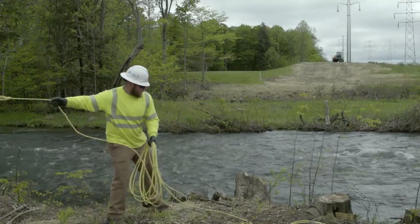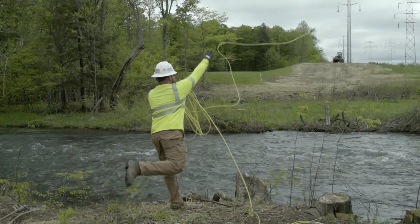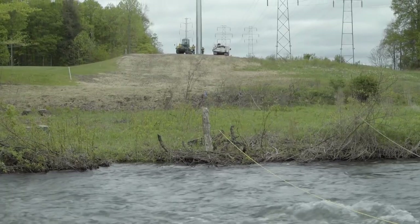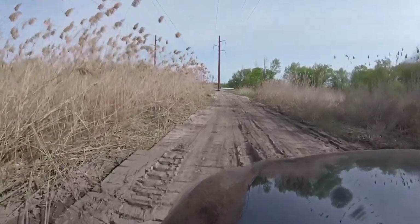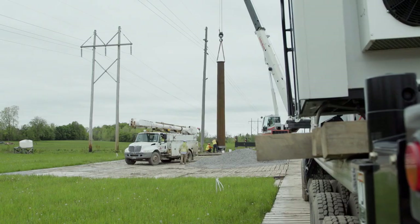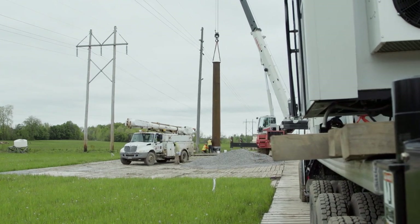We also have two 40-foot stream crossings, which is unusual for a typical project. So the terrain was pretty tough — real thick overbrush. We had to clear that out, dig out the earth, and then put fabric down in stone. And we built this highway to get the concrete trucks up to the structures.